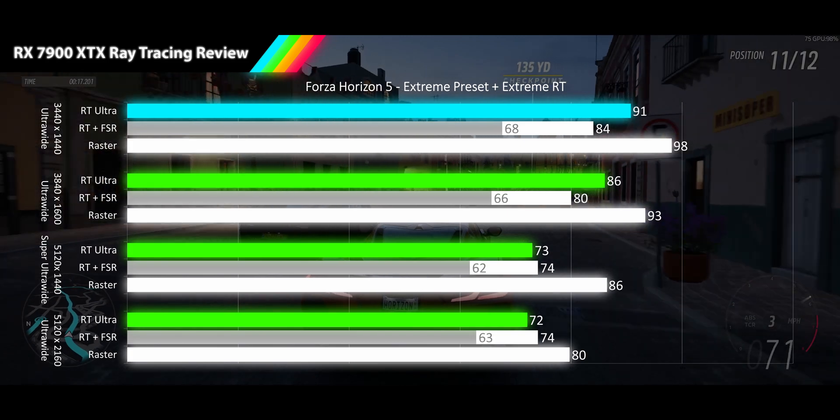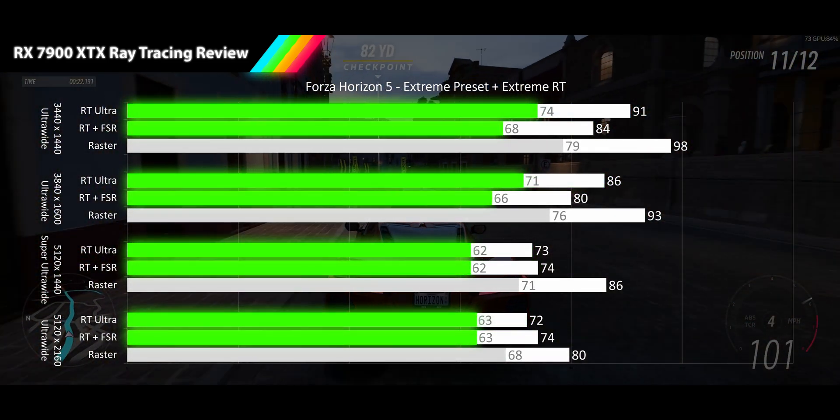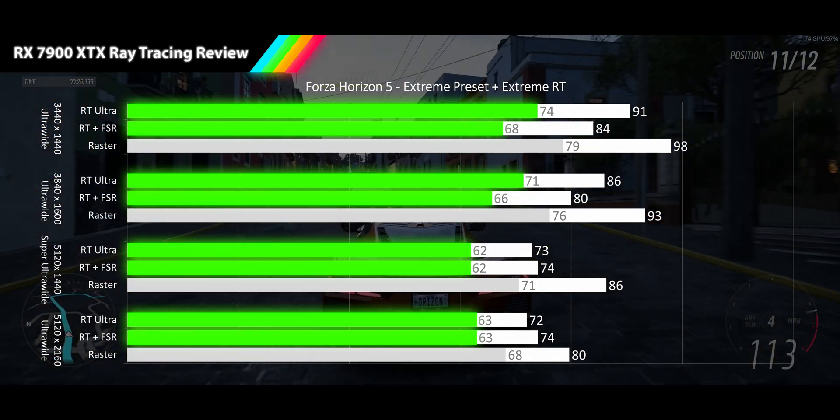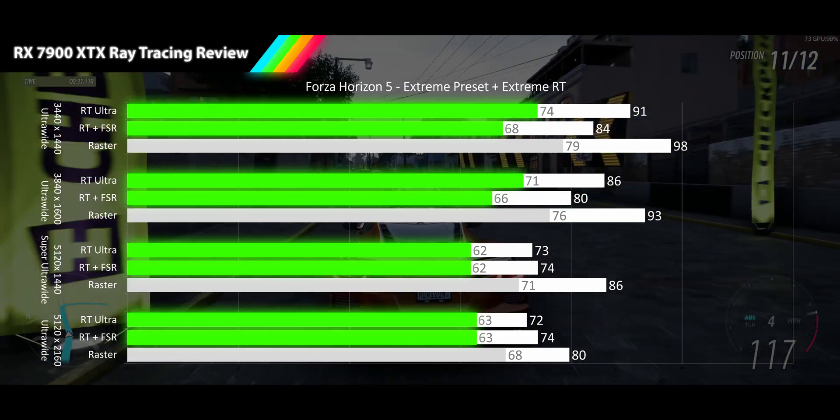Every resolution is able to maintain near raster performance with its RT implementation, with no 1% lows even dipping below 60 for a good play experience at all resolutions. Though with FSR's poor showing, I would steer clear of it in this title.